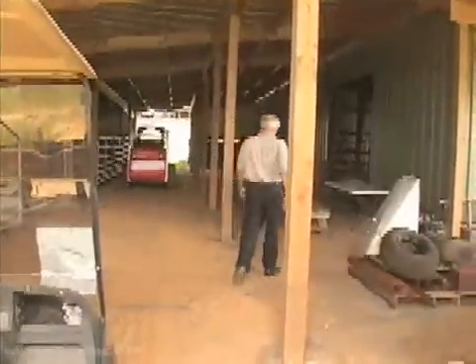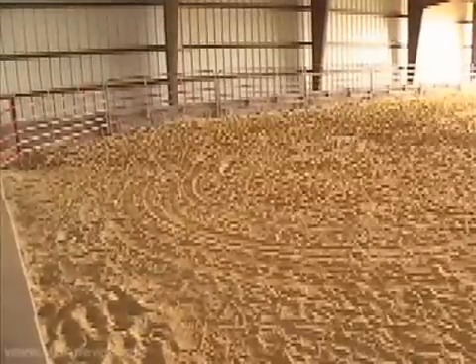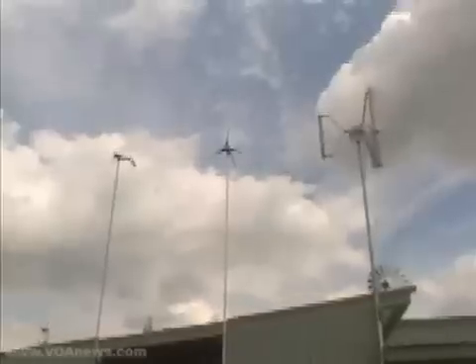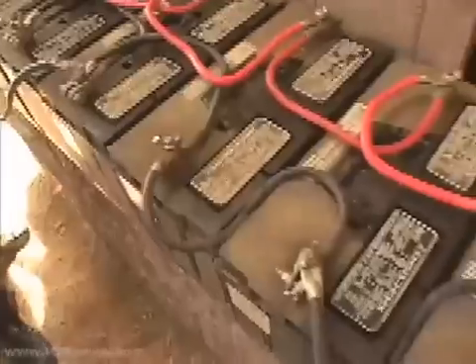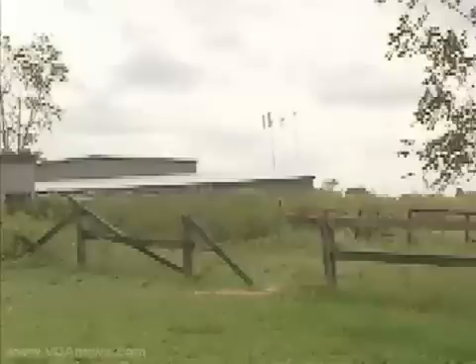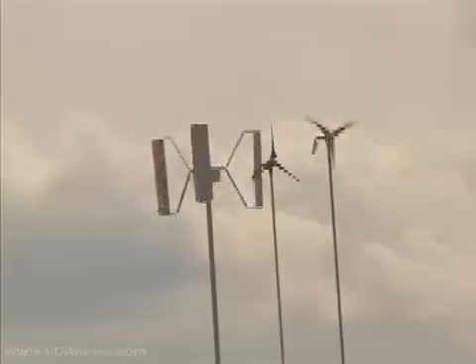His most recent construction project on the farm is an indoor training ring for his horses. It is completely independent of the local power grid — power for lighting and outlets is generated by small wind turbines, and the excess electricity is stored in batteries. Sooner or later, I'm going to be producing more than I use here, because I'm always tinkering with more power production, figuring out ways of getting every ounce I can out of those turbines.